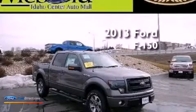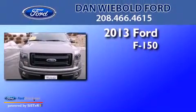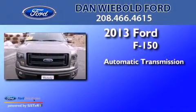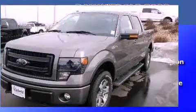This is a brand-new 2013 Ford F-150. This truck has an automatic transmission, a 5.0-liter V8, and four-wheel drive.